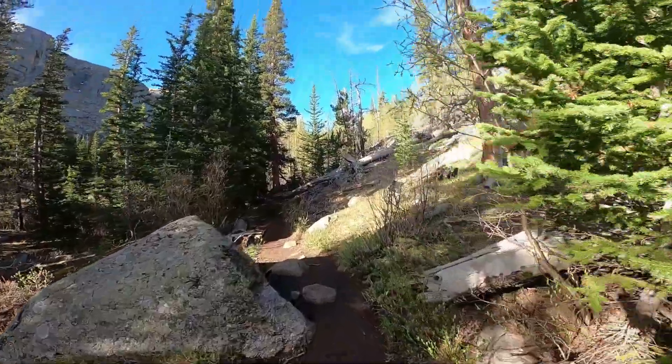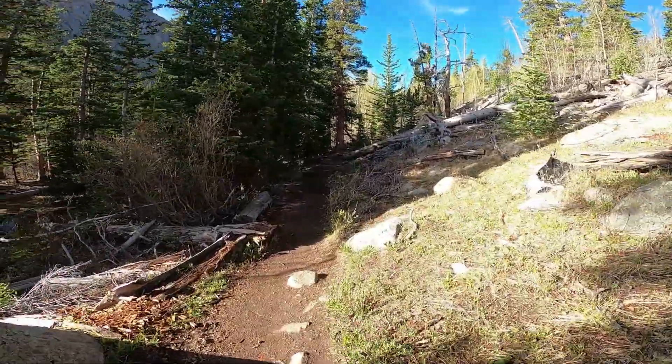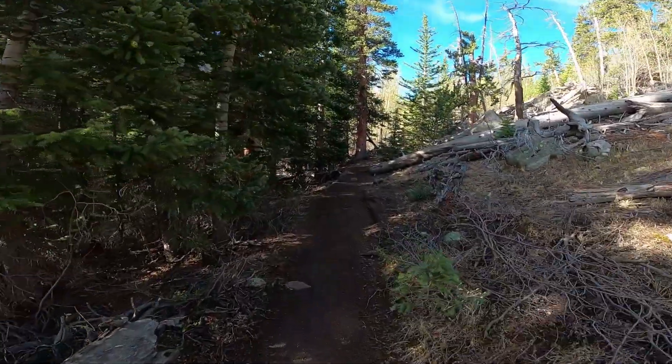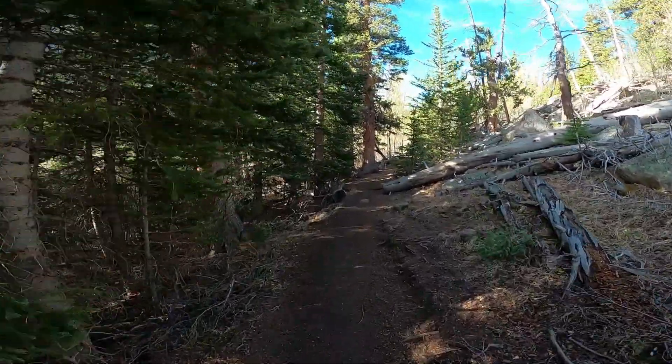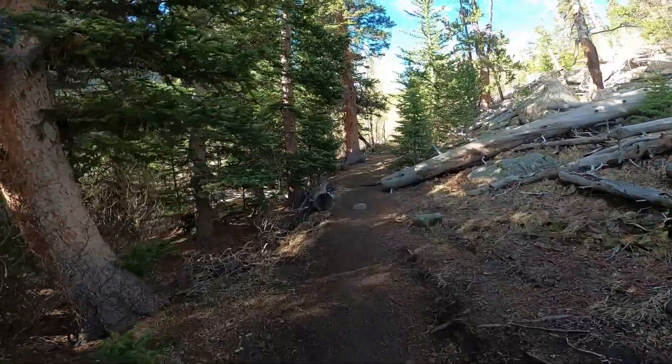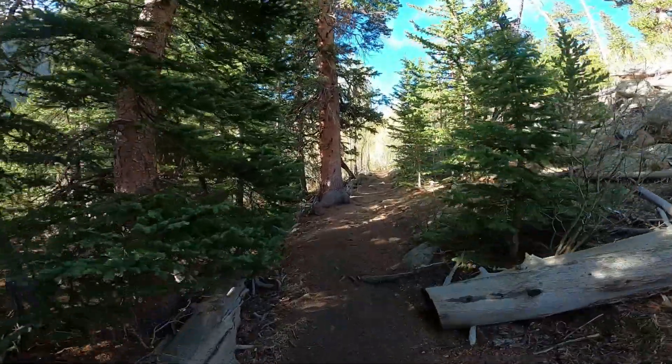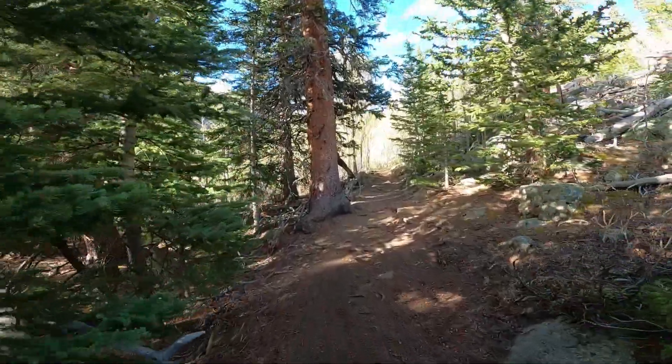Some parts of the trail are rocky like you just saw, and then some parts will flatten out and just be a smooth trail. It's also kind of muddy right now because it's been raining in Colorado lately, and there's snow melt. Good point.